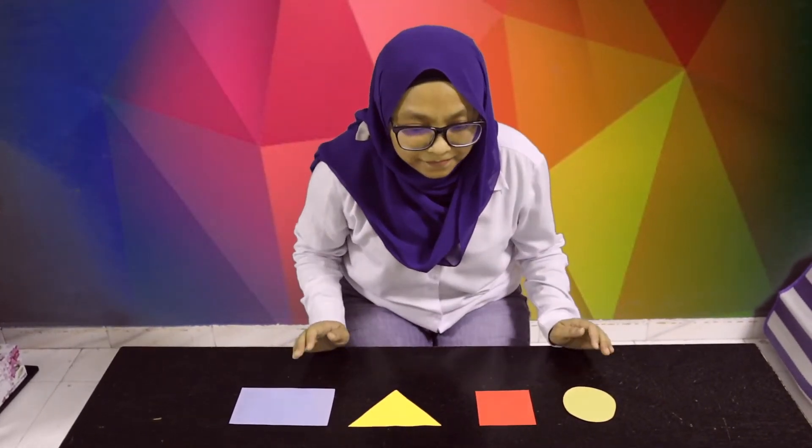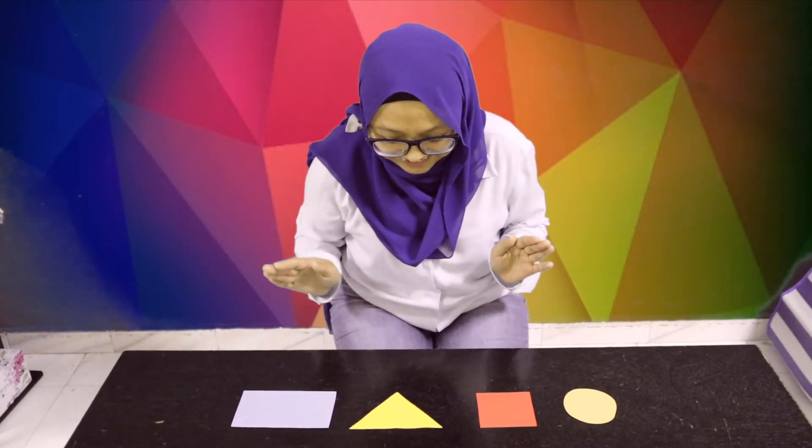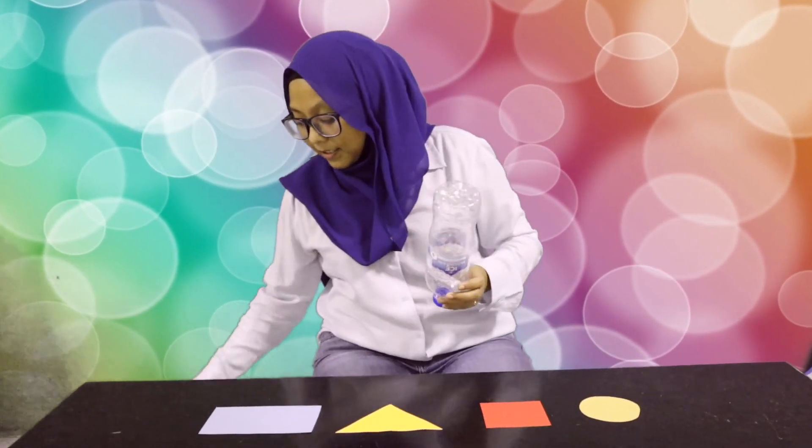Circle, square, rectangle, triangle. To make this game more fun, you can use other tools as well, such as bottles or the toilet roll.